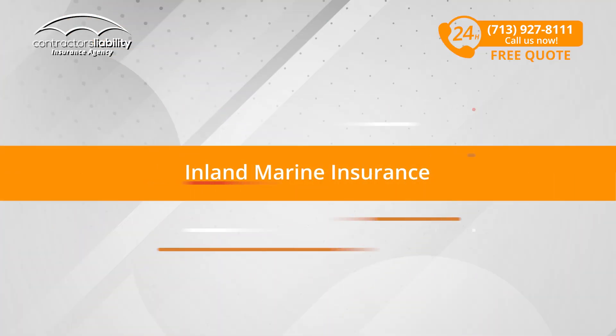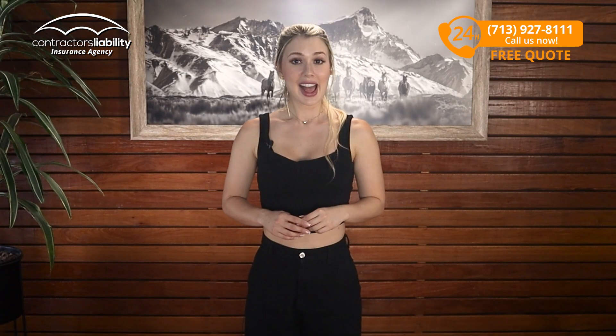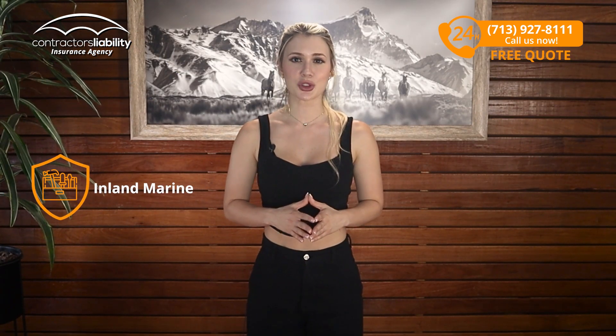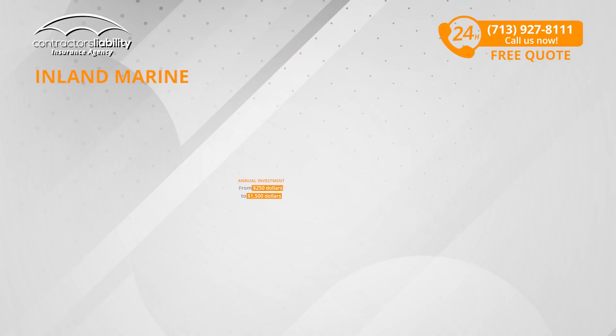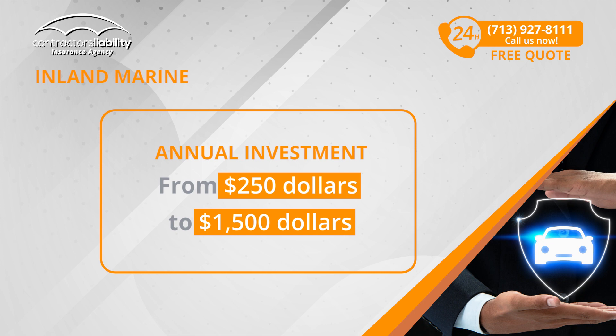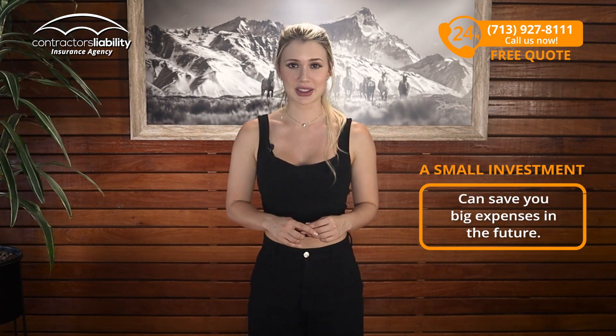Inland Marine Insurance: Have you considered how much it will cost to replace those essential tools you carry from one project to the next? With an annual investment that can go from $250 to $1,500, Inland Marine Insurance ensures that your tools are covered whether you are on the go or right on the job site. A small investment now can save you big expenses in the future.